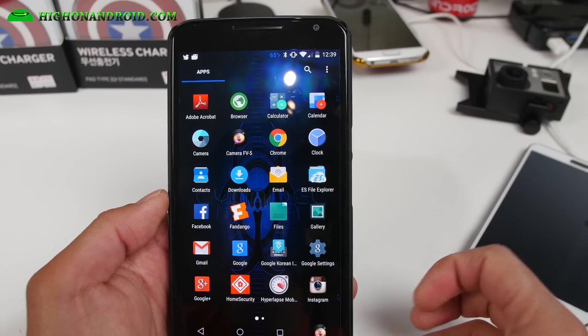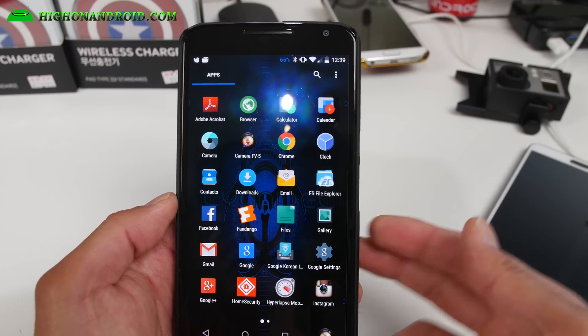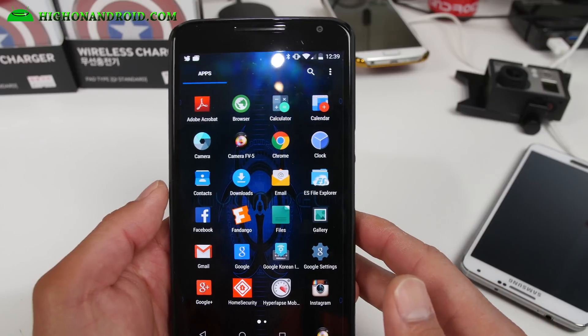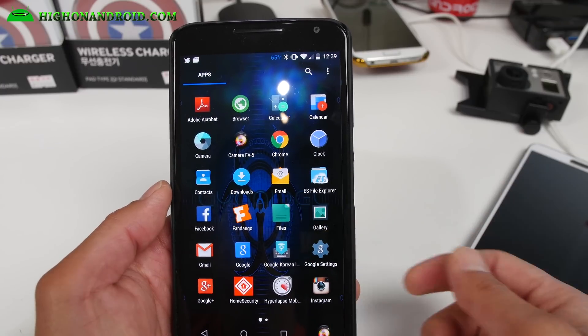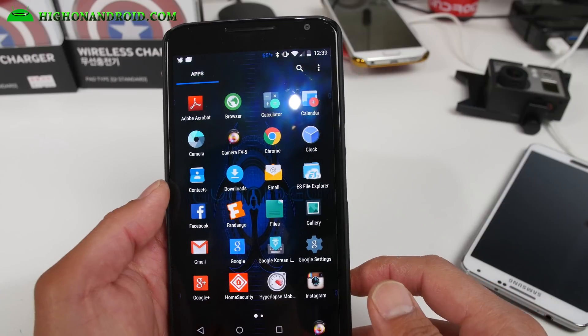You can do time-lapse, intervalometer, take raw images with your Nexus 6, Nexus 5, OnePlus One — all that good stuff. I have Fandango — I just watched the Minions yesterday, so I have that.